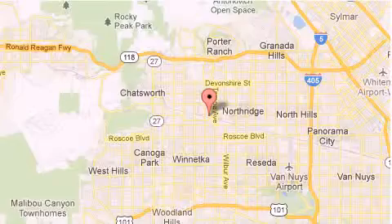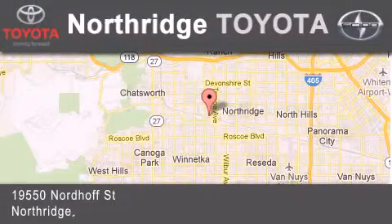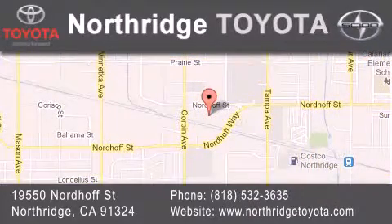If you have any questions, please visit our website, give us a call, or stop by our dealership, located at 1950 North of St. in Northridge, across the street from Northridge Fashion Center.